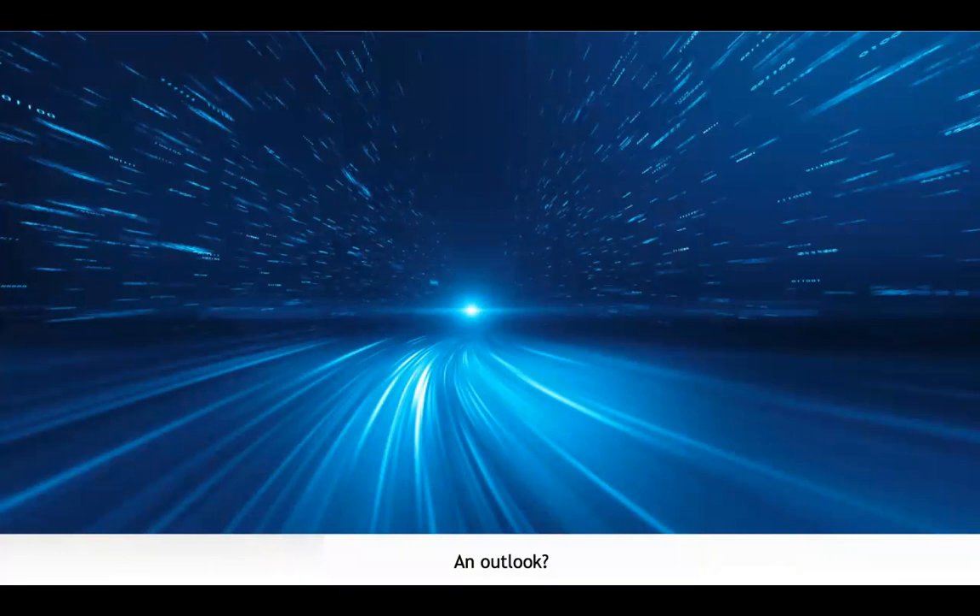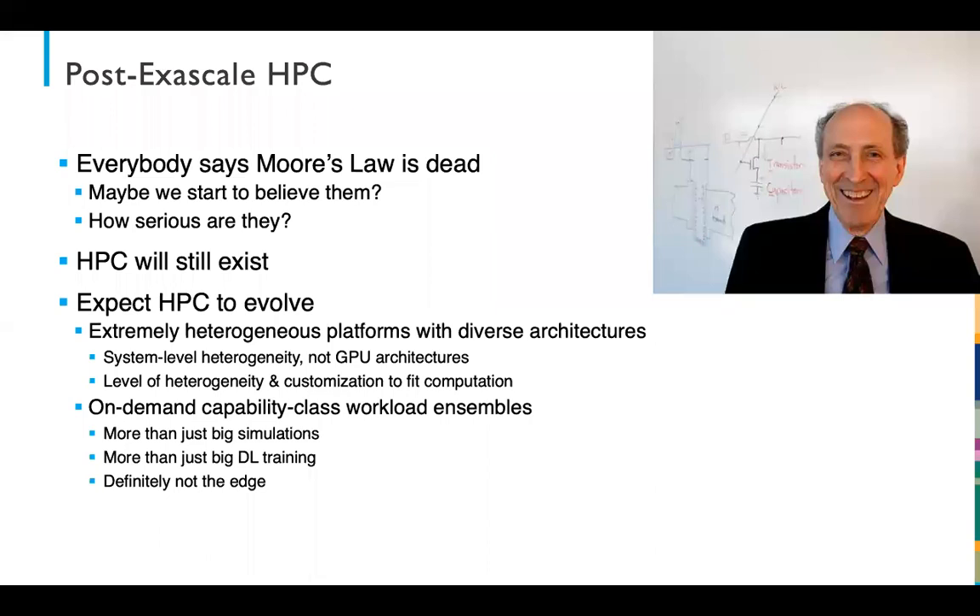What should HPC systems look like five years from now? Everybody keeps saying Moore's law is dead and Dennard scaling has ended — maybe we'll start to believe them. Even if this happens, it will be driven more by the cost of exascale systems than by computational capabilities in terms of transistor counts. However, HPC will still exist, and I expect it to potentially evolve in one of two ways or both: extremely heterogeneous platforms — and I don't mean nodes, I mean platforms with really diverse architectures.